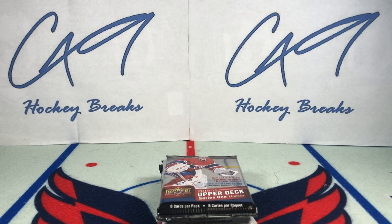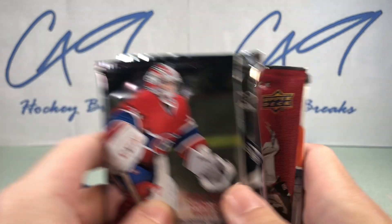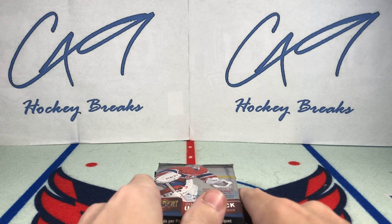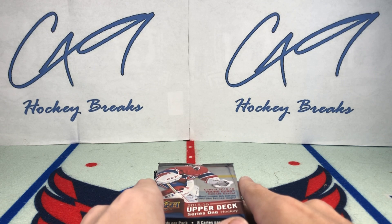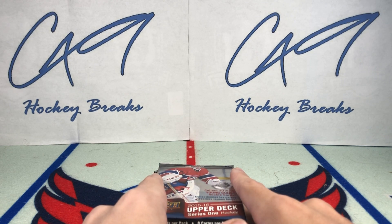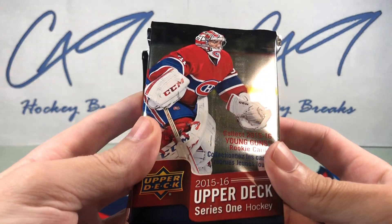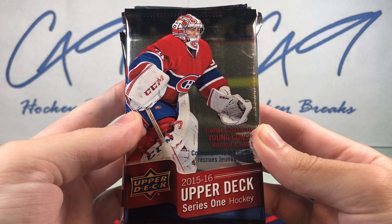What is going on guys, welcome to the 84th episode of Six Pack Saturday where we open up six packs on Saturdays. If you haven't checked out last week's episode, it was not a good Six Pack Saturday — we did have that platinum die cut of Wayne Gretzky but decided not to throw it in the background this week. For the first time in a very long time, we are rolling with no cards from the previous week's Six Pack Saturday in the background.